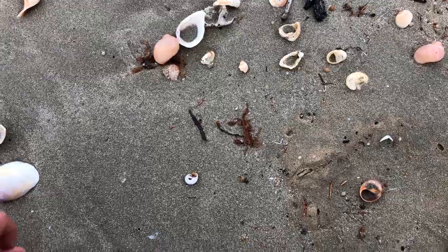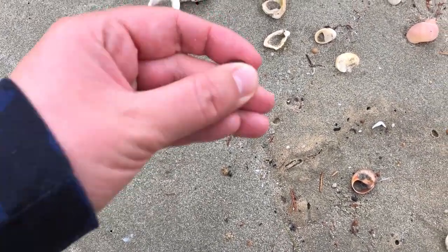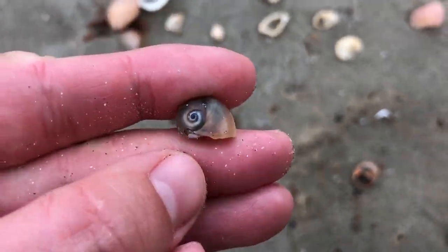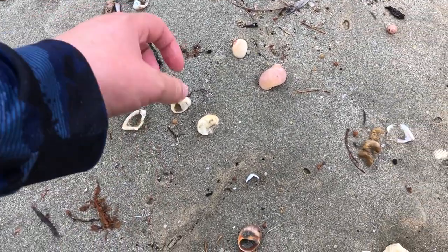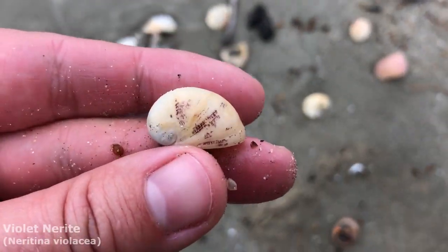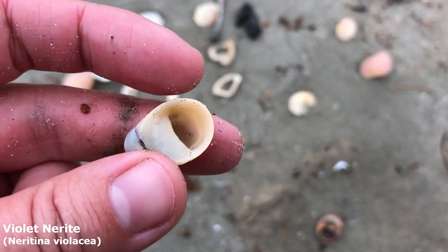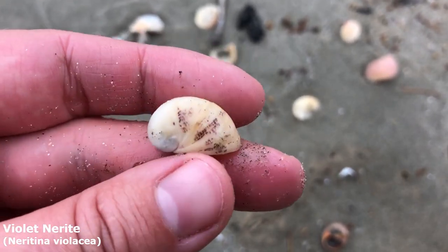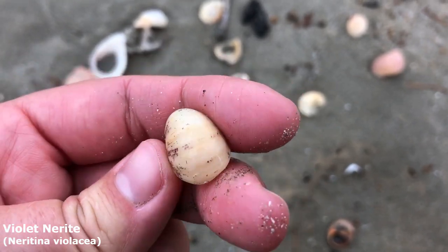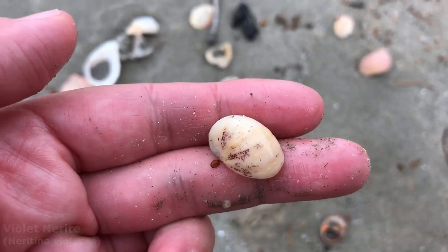I crouched down to look at the tiniest bladder moon snail I've ever seen before — oh, look at him, he's pretty cute. I didn't notice until I crouched down for it that this guy's right here. He is a violet nerite — all of his violet color has been worn off of him, which is a bit of a shame. But yeah, he's just really nice. I love the nerites. I'm a bit unhappy that he's lost all of his violet color but still, that's a pretty funny looking guy — I like him.